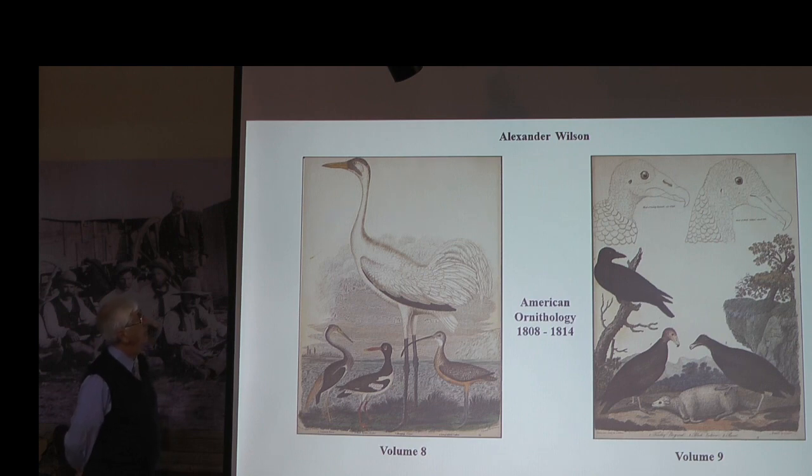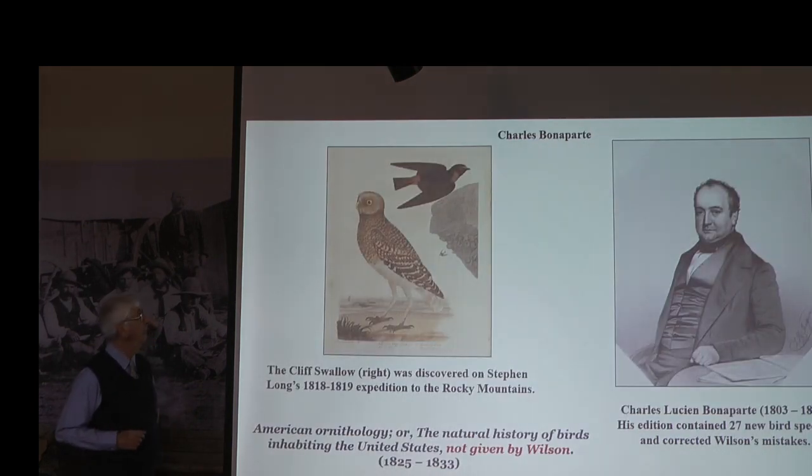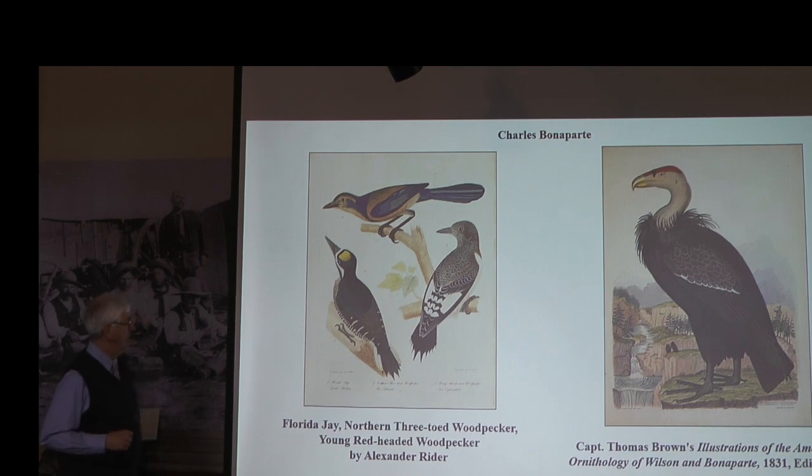Charles Bonaparte was the nephew of Napoleon, the emperor of France, and he became very interested in the birds of America. He was very familiar with Alexander Wilson's efforts, and so he continued Wilson's project by adding more plates. His title is the same as Wilson's, with additions for birds not given by Wilson. Here's one example from Bonaparte, along with another very similar to what Bonaparte had done.